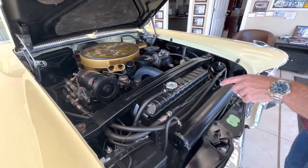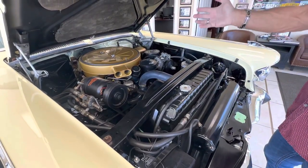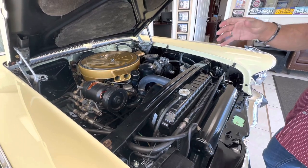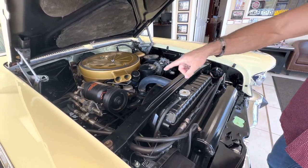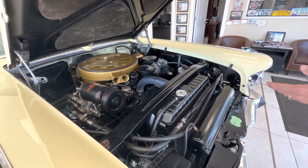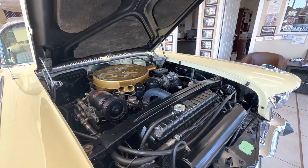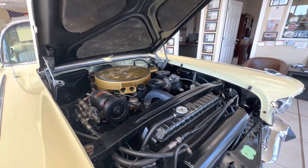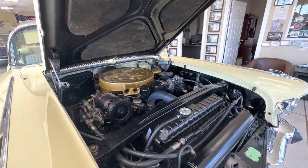The air conditioning compressor kicks on — I can hear the fan kick on. I can hear air coming out, but I can't feel it, nor can I tell if it's cold. But the compressor does work, it does kick on, and there is Freon in the system. We try to sort these cars out the best we can. My local mechanic came and looked at it and did the best he could — he got the air working and the fan coming on.